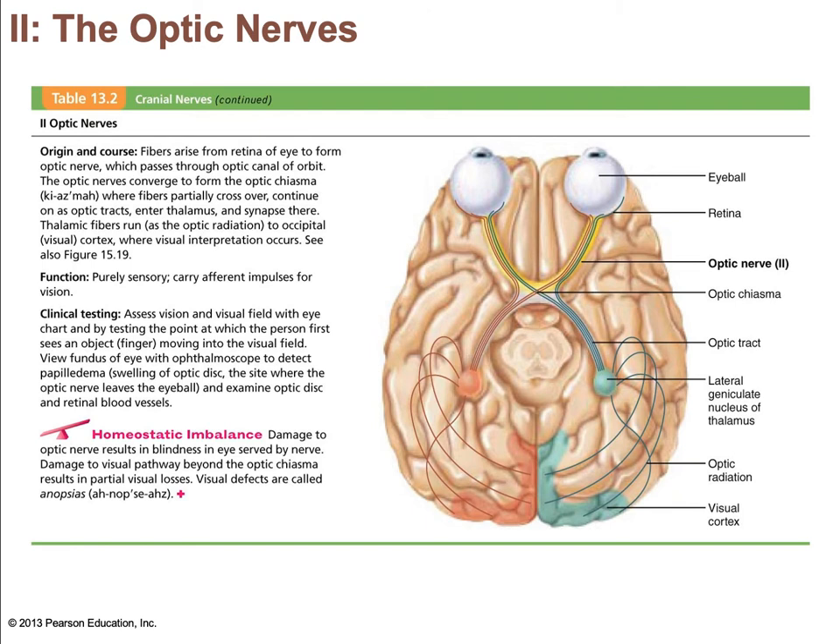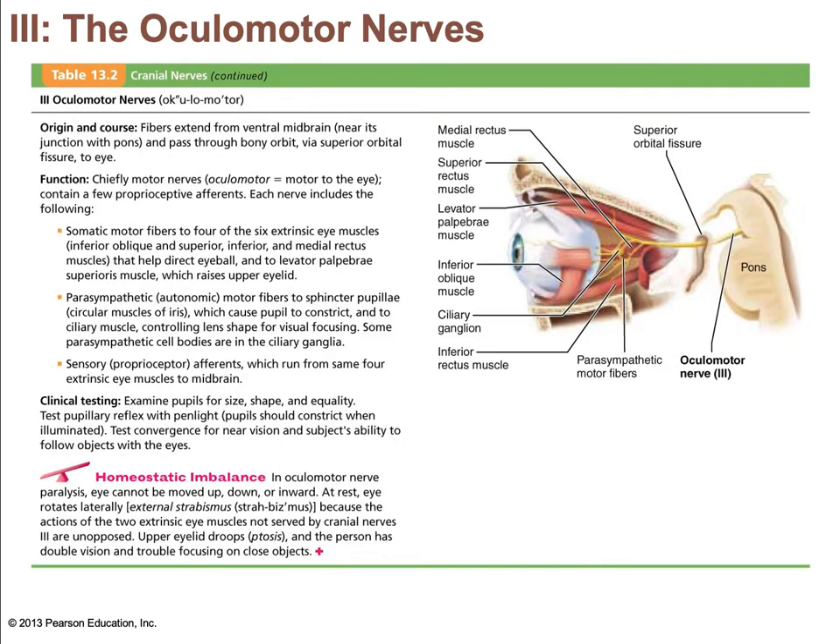The optic nerves are also purely sensory. They run from the retina through the optic disc into the optic nerve. The nasal fibers cross at the optic chiasm. The optic tracts project from the chiasm to the lateral geniculate nucleus of the thalamus, and then neurons carry that signal to the occipital lobe. Note that we are cross-wired so that the right half of the brain processes the left visual field in both eyes and vice versa. It runs through the sphenoid bone.